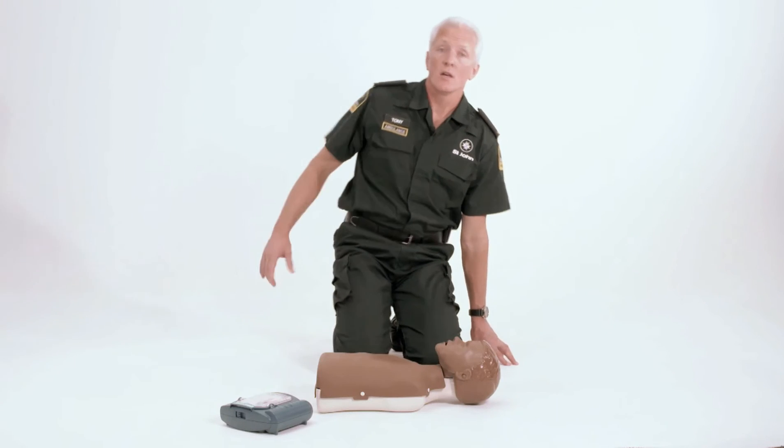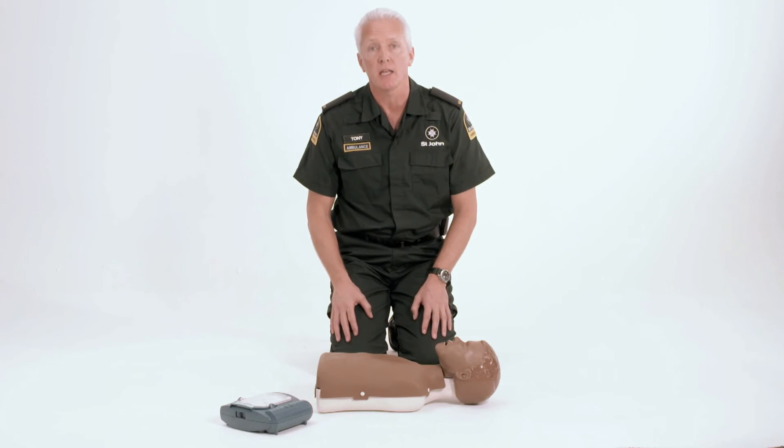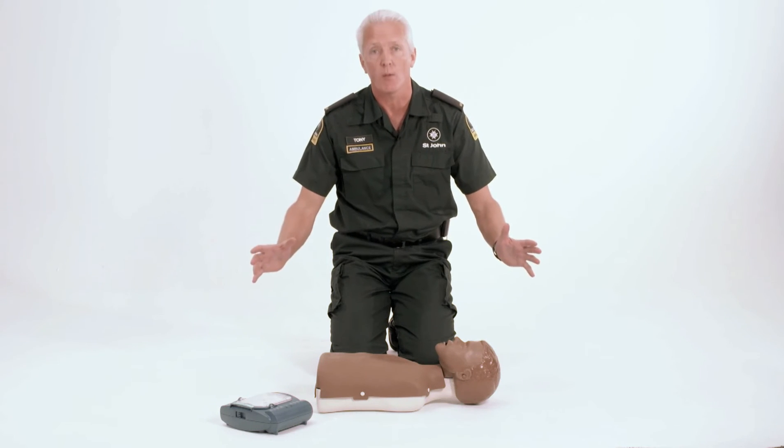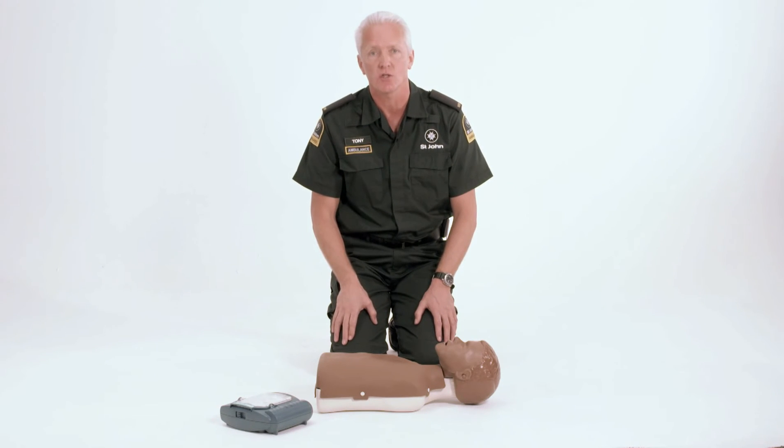If there is an AED nearby, this could increase the patient's chance of surviving by up to 40%. AEDs are designed for people who have no prior medical knowledge and use simple voice instructions so that anyone can use the AED safely and effectively. Today I'm going to demonstrate using a Philips Heart Start AED, noting that the principles of using an AED are the same no matter what the brand is. The most important thing is to keep calm and follow the voice instructions.